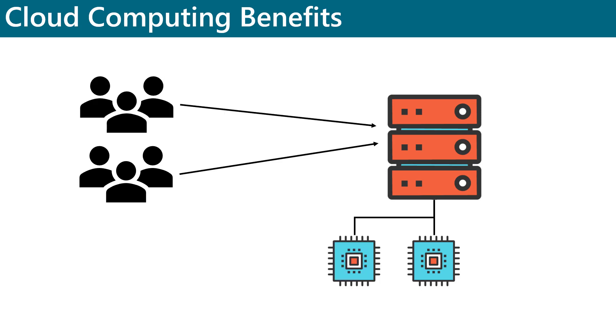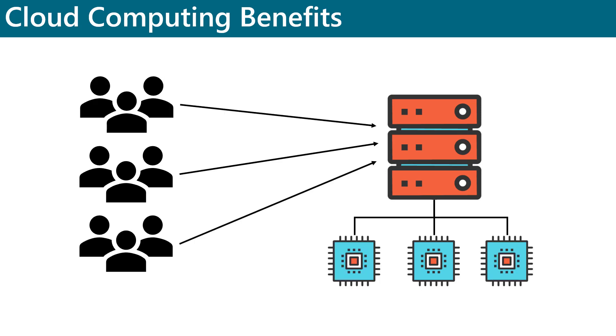However, once the product launches, there is a crush of traffic hitting the website. Because the cloud is elastic, additional compute resources are automatically allocated for the website to handle this increased traffic.